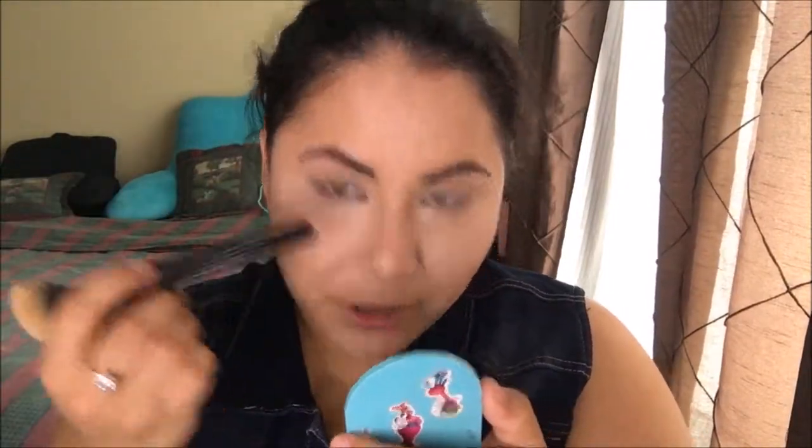I really hate this area right here — you can see the actual indentation of my dark circles. I just cannot hide it.